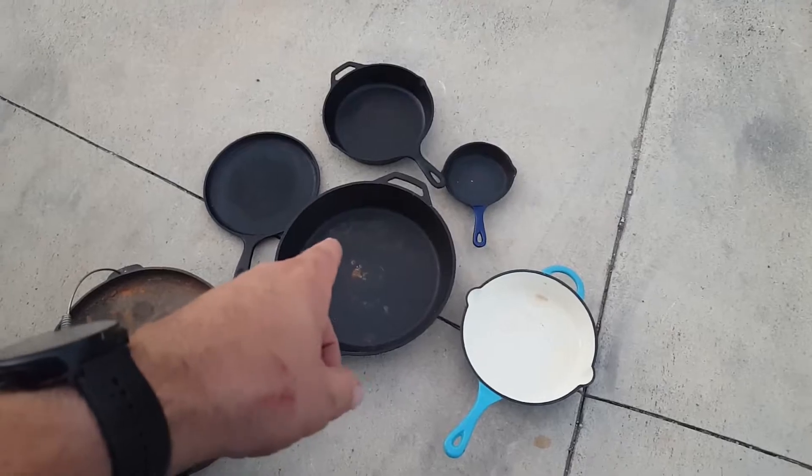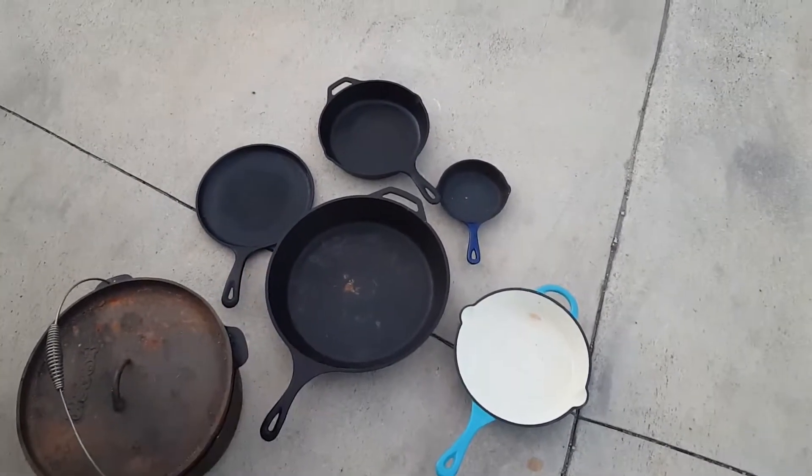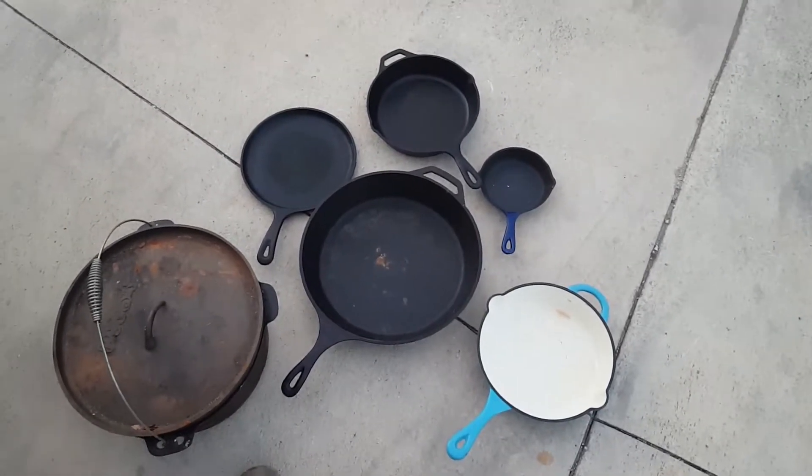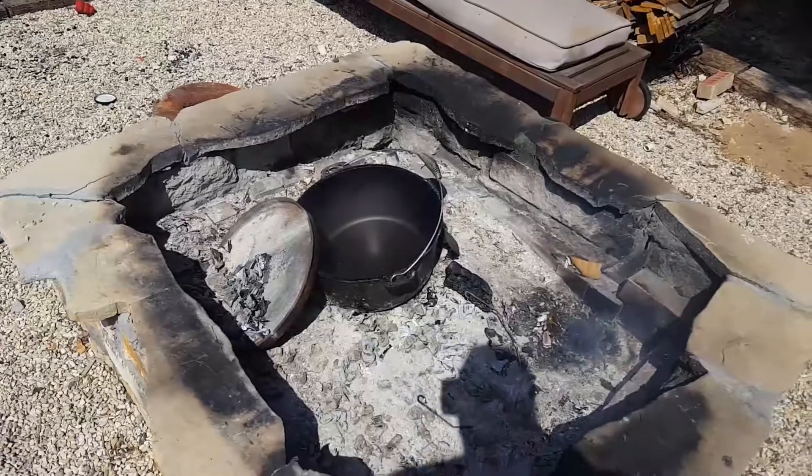Other than that, all we're going to do is pop these in the auto clean — this one needs some work, but the rest are just going to go in to get all that old sticky grease off, and then we'll season those up real well and start using them.